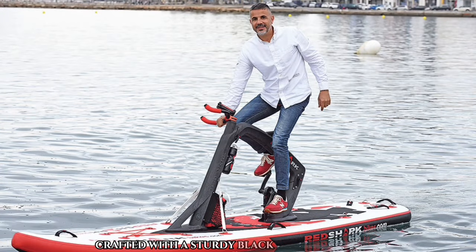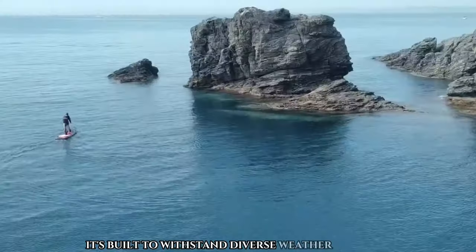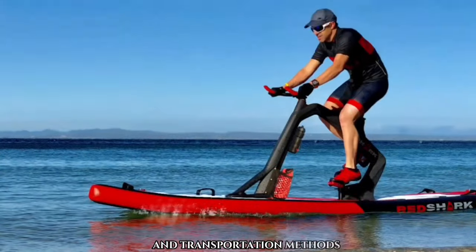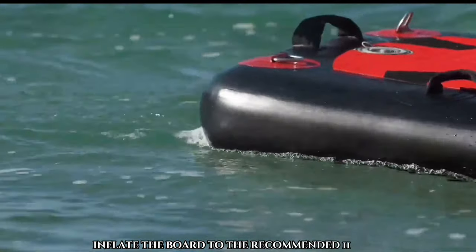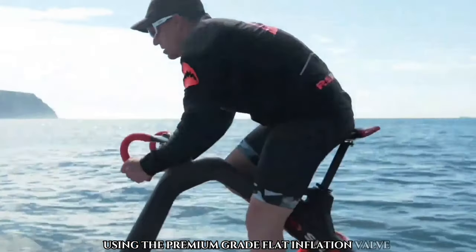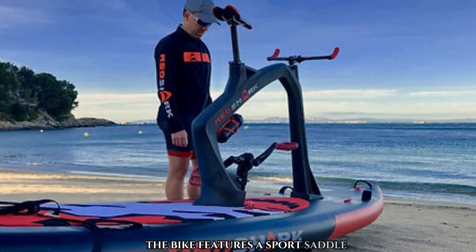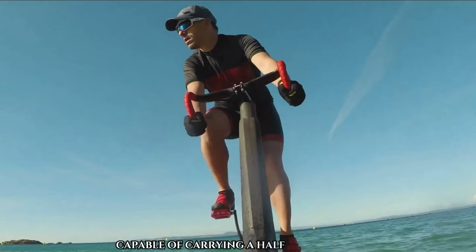Crafted with a sturdy black Anthe PE HDF frame, it's built to withstand diverse weather conditions and transportation methods. To optimize performance, inflate the board to the recommended 11–13 PSI using the premium-grade flat inflation valve. The bike features a sport saddle, aluminum drop bar, and a convenient bottle holder capable of carrying a half liter of water.